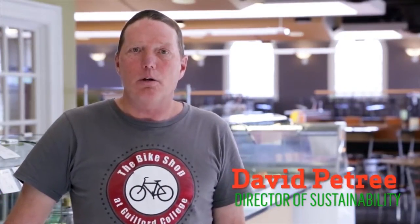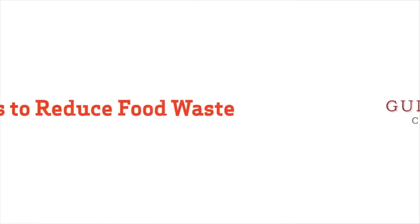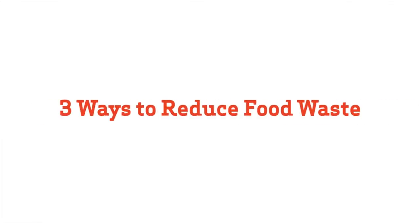Hi, my name is David Petrie. We're in our campus dining hall and I'm here to take you on a tour of how we keep food waste out of the landfill. We work very closely with our food service provider, Meriwether Godsey, in a collaborative effort to try to stop food waste before it ever happens.